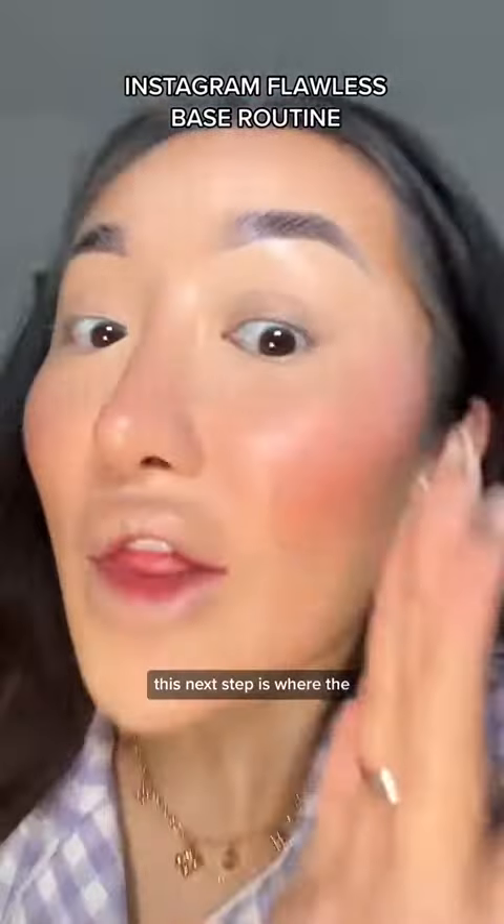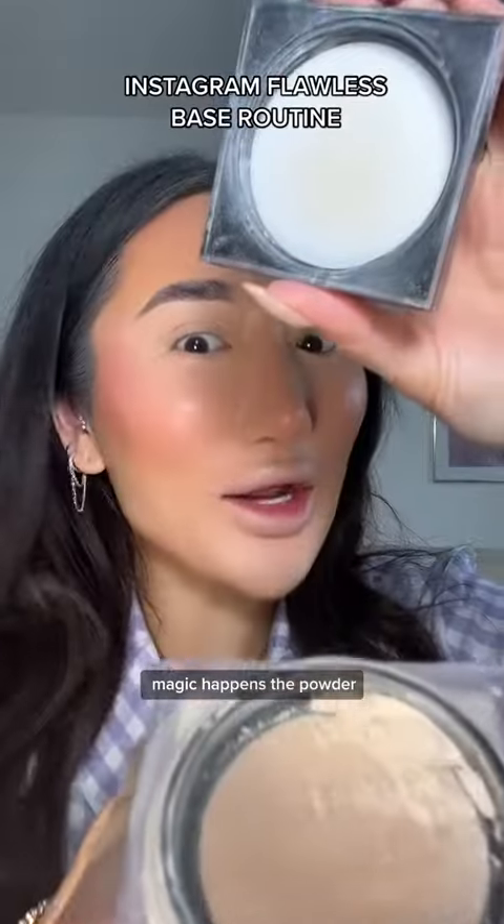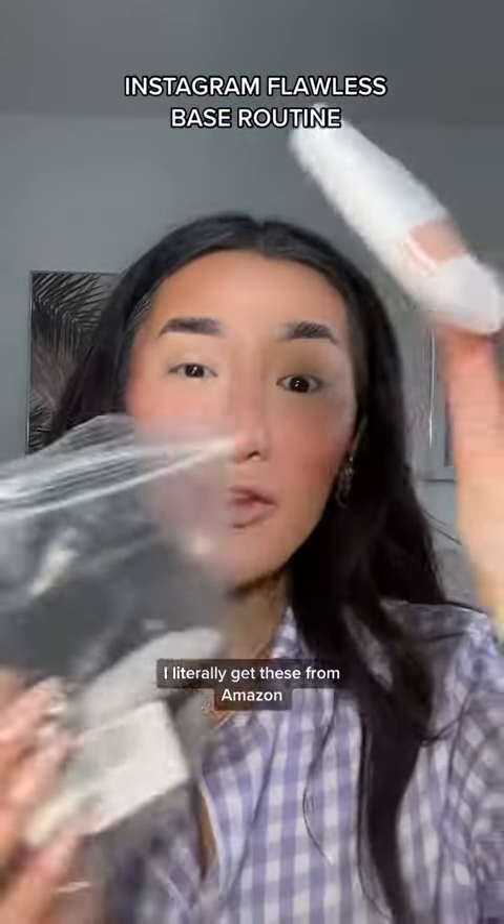I've been using red blusher recently and look at this finish! This next step is where the magic happens — the powder.